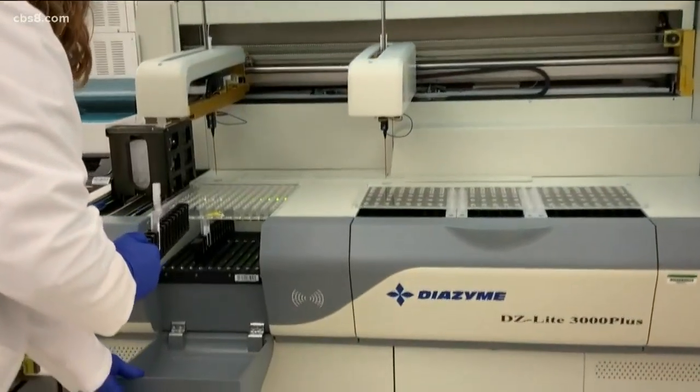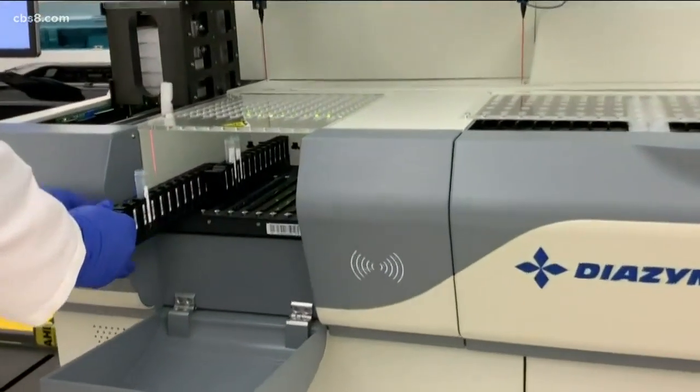For the antibody test, Dr. Melissa Hoffman is ready to test a patient's blood serum. We're measuring SARS-CoV-2 IgG and IgM antibodies.